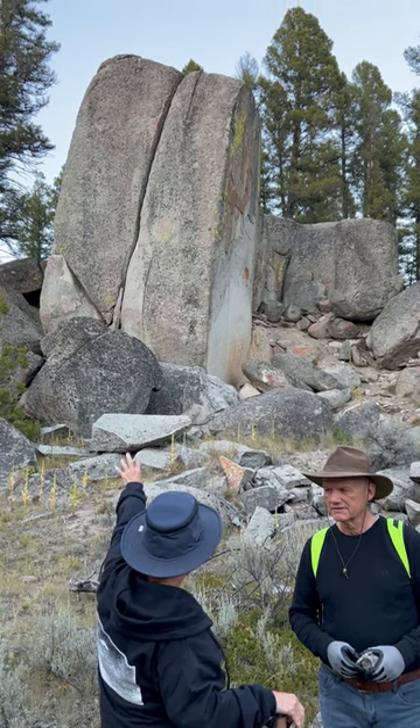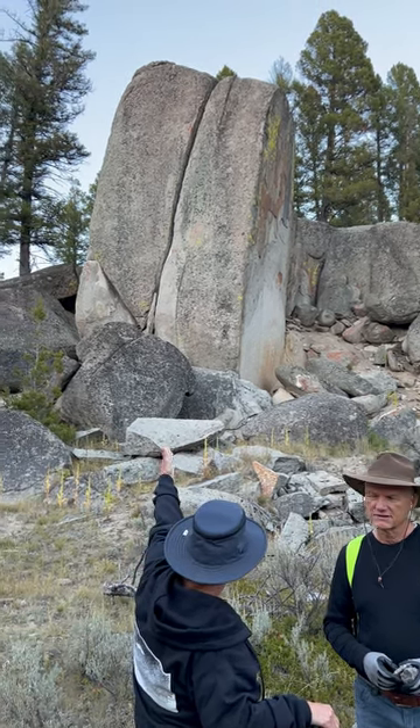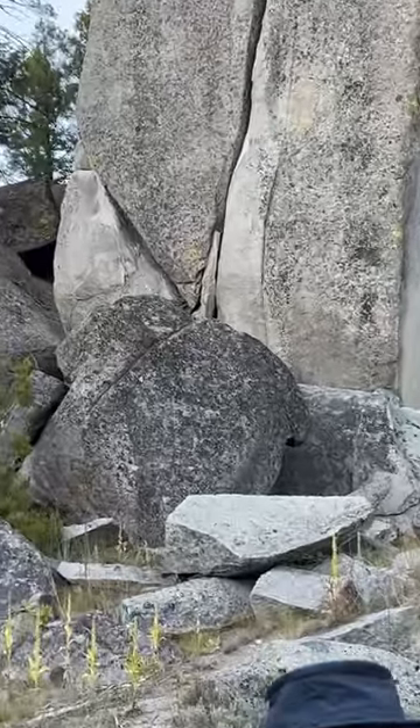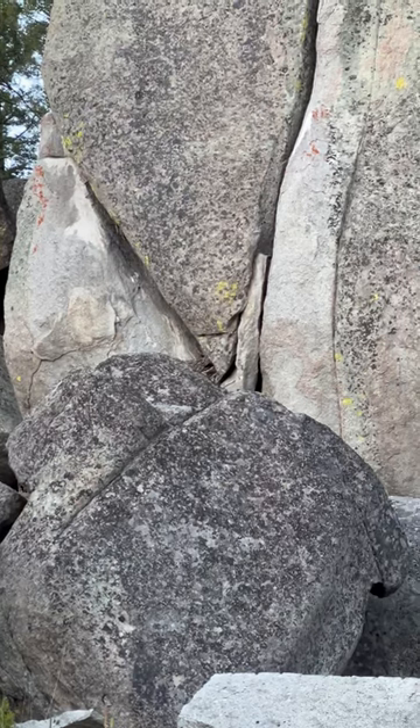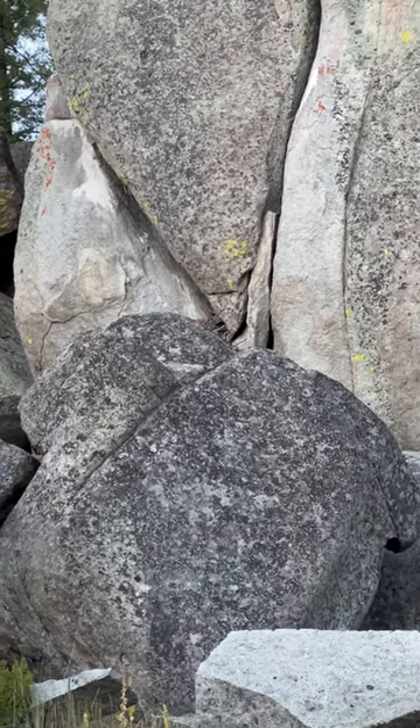On this left side, you'll see a split — a diagonal split — all the way down. It goes all the way through the rock. That rock is freestanding, balanced on a piece of concrete about this big.